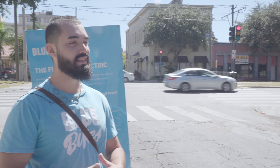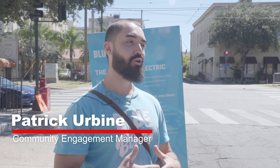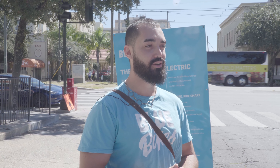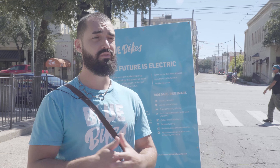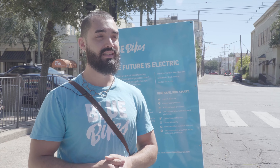Since Blue Bikes launched in 2017, it's always been something that's been driven by the community. When we originally launched our program, we know that here in New Orleans, one in four households don't have access to a motorized vehicle. Within our service system, that number jumps to one in five. So we're really committed to ensuring that the folks in our community have access to high quality, reliable, environmentally friendly, and fun transportation.